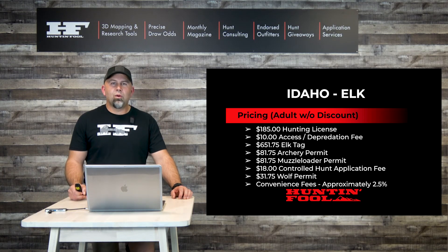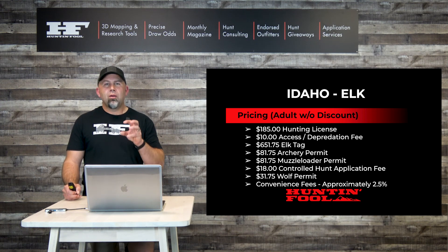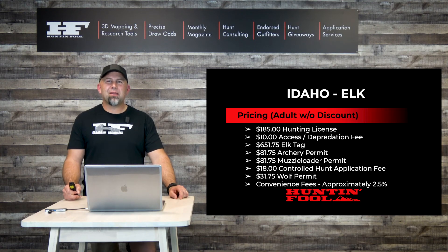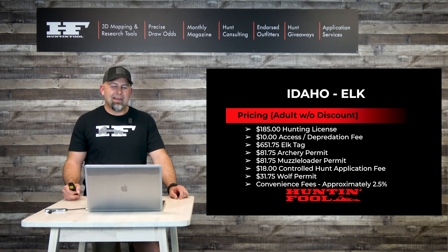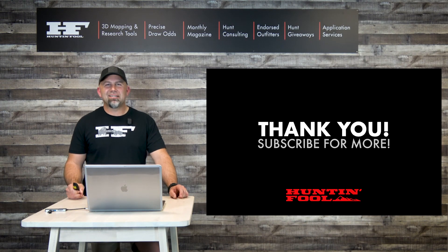The system was less than ideal this year, but as an adventurous Western big game hunter, you still can't afford to not have Idaho on your radar. You'll just need to know what's going to happen on December 1 when they go back into tag allocation mode for 2022. Thanks for staying tuned — we hope we can help you get on more hunts with friends and family and make memories in the field. Keep checking back to the YouTube channel for more information like this.